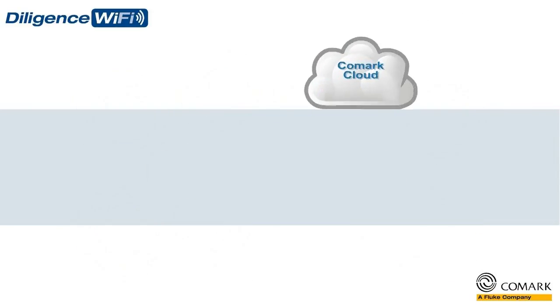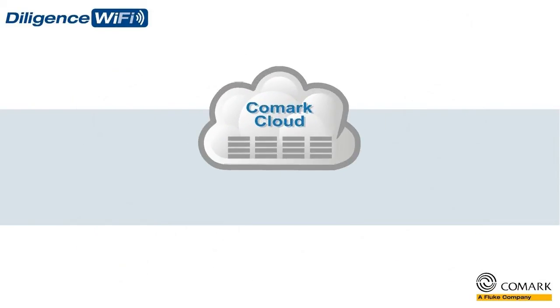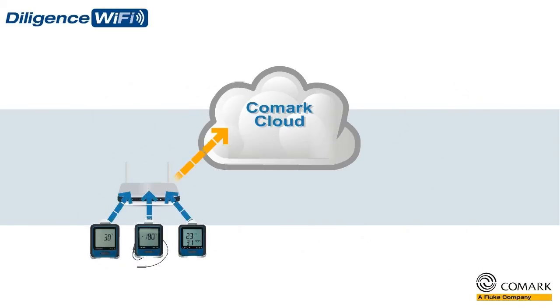The Comark cloud offers unlimited storage of all of your temperature data, from all of your Diligence Wi-Fi data loggers, even across multiple sites.